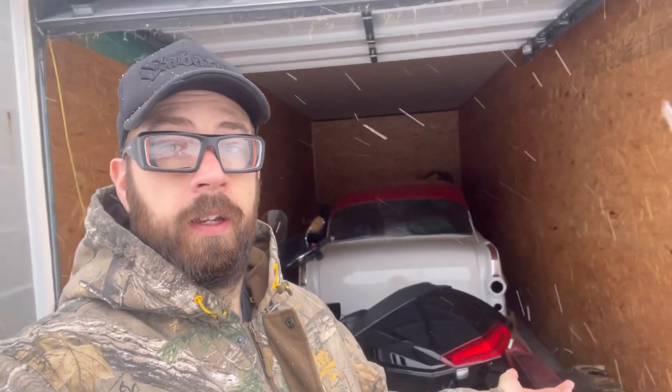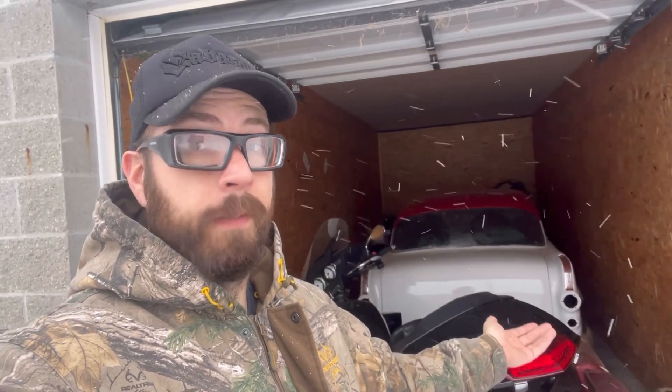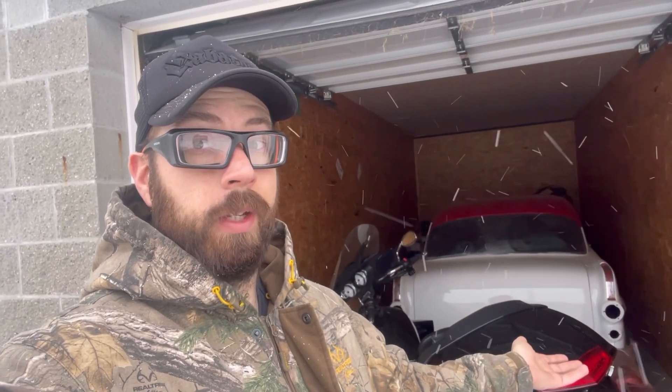So I figured I would swing by my dad's storage unit and check out his car that will be going up for sale pretty soon. It's a 1956 Pontiac Star Chief.